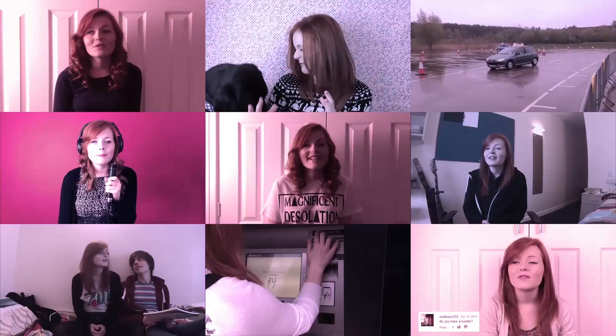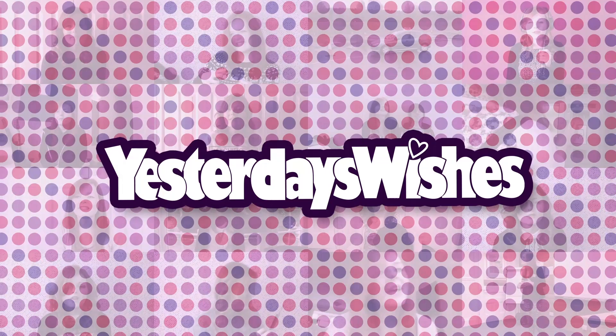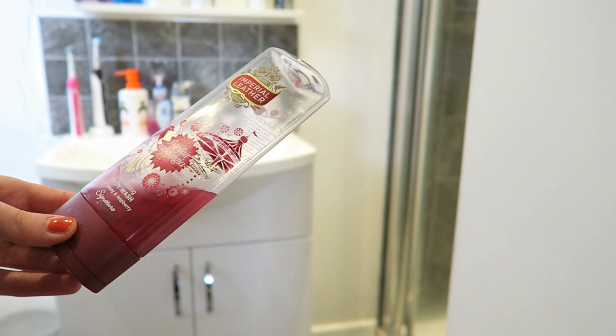Hi guys, welcome back to Yesterday's Wishes and today I'm going to do my first get ready with me. I am first using Garnier Ultimate Blend Shampoo and Conditioner with Vanilla Milk and Papaya. I wash myself with this amazing smelling body wash from Imperial Leather, Funfair Nostalgia.